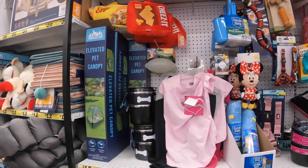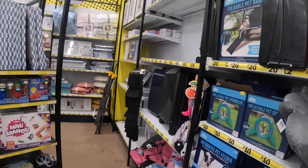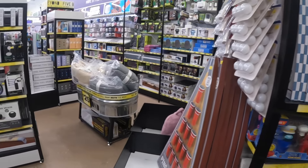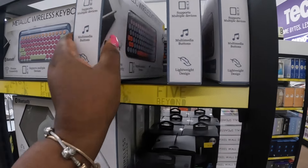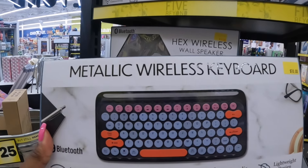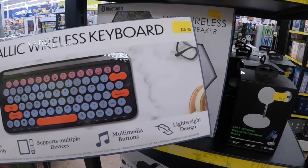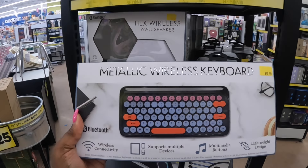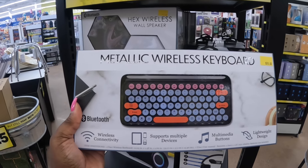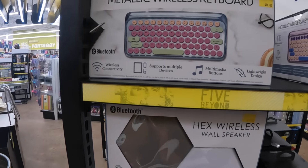Not Clueless — look at the cheeses and the waffle pet toy. I spotted the metallic keyboard — for ten dollars. There's a black one: wireless connectivity, supports multiple devices, multimedia bonus, lightweight design. The pink one I bought only goes to the computer, but these will connect to your phone and stuff. There's a blue one too.